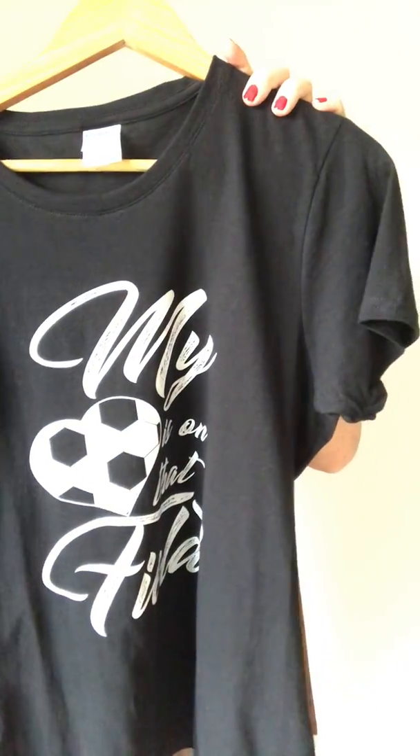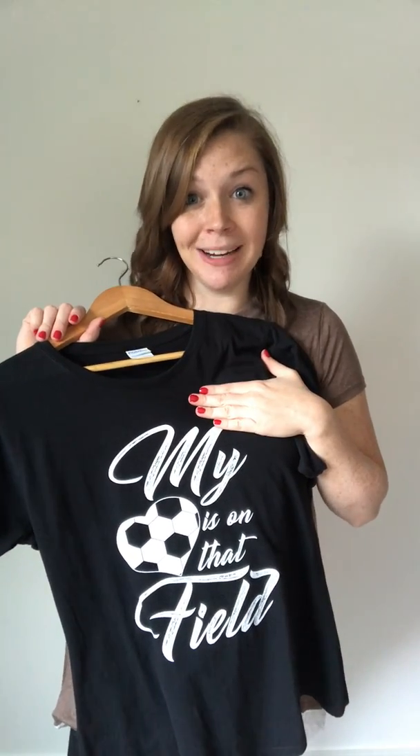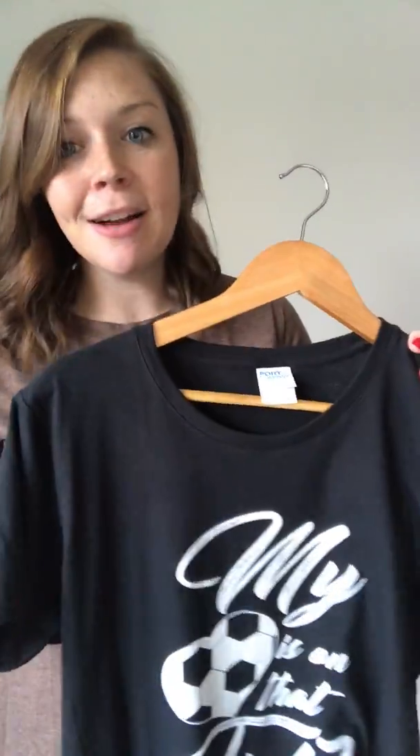Next up, the soccer mom shirt. I'm not going to model this one to keep the video short. It's $25, available in small, medium, large, and 2X. It's a fitted graphic tee that says 'My Heart Is On The Field' — so cute for soccer season! It's true to size, but I'd recommend sizing up since it's a fitted tee. Comment 'soccer shirt' with your size.